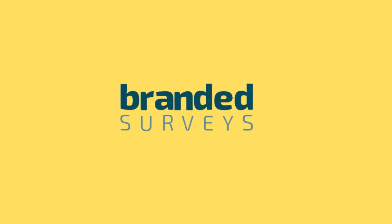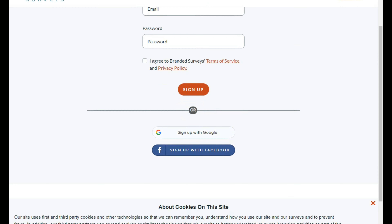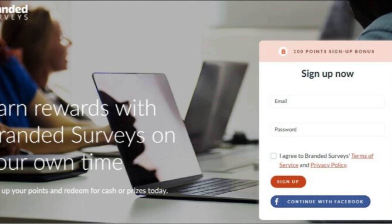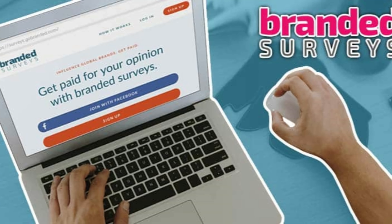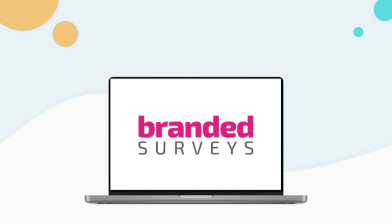8. Branded Surveys is a website that allows you to earn points by completing surveys or performing other tasks, such as inviting friends to join the platform. When you register, you answer demographic questions so that the platform can determine which surveys are suitable for you. Then you receive qualifying surveys in your inbox. There's also a bonus program called Branded Elite that allows you to earn more points by doing more bonus surveys.